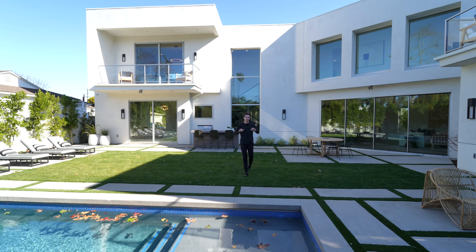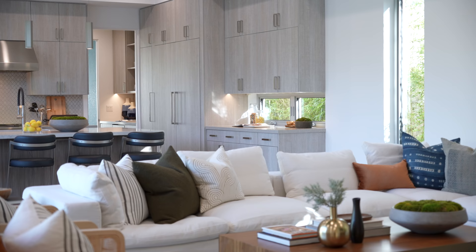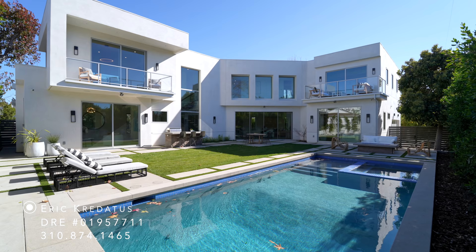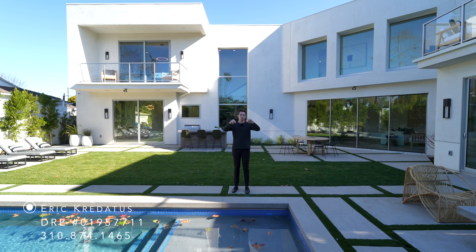This is a beautiful newly constructed property with a gorgeous interior. Before we start, I want to say a huge thank you to the listing agent Eric for allowing us to tour his listing. You can find all of his info down in the description of the video, and now let's get started.